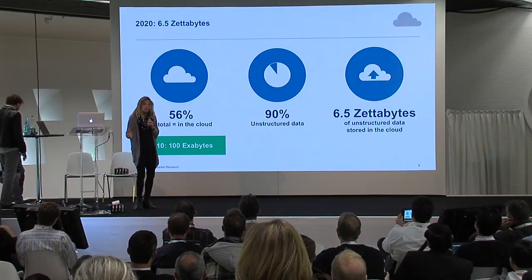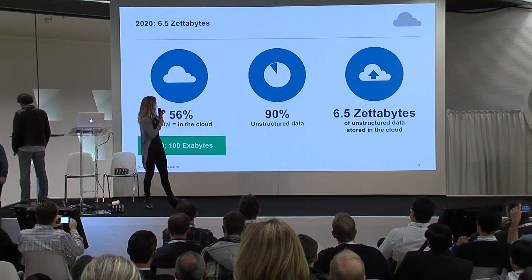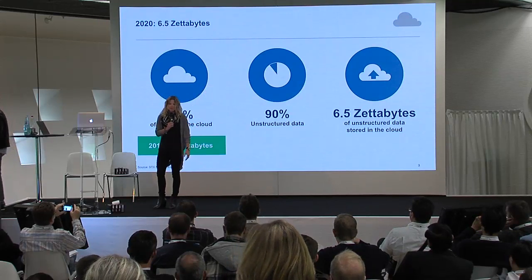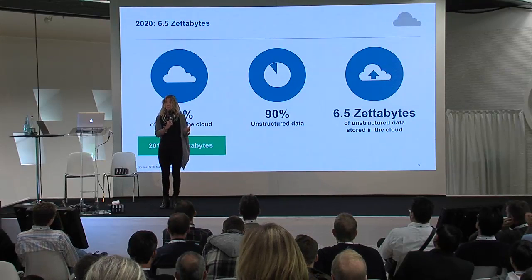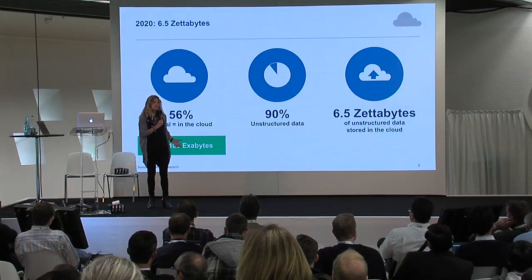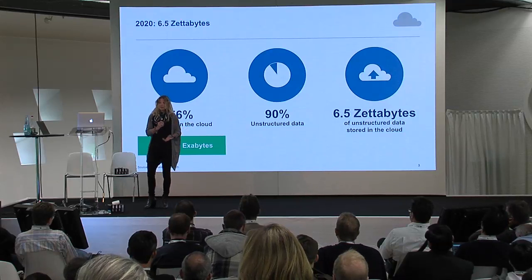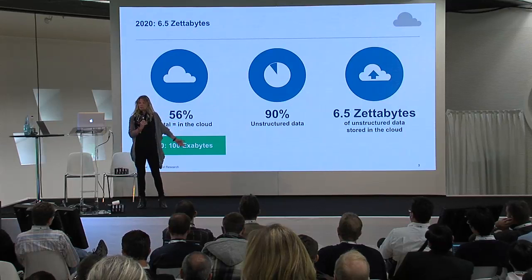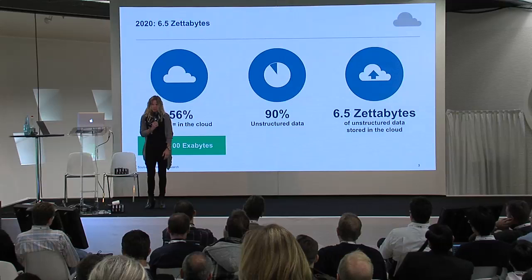So why are we so focused on object storage? Kinetic is all about object storage. If you start with some pretty standard industry numbers about the zettabytes of data that are going to be created in the years to come — 44 zettabytes is a fairly common number in the year 2020 — and then assume that about a third of that is probably valuable to companies if you can store it, you're at 13.3 zettabytes. If you put 56% of that in the cloud, which is the forecast, you're at 7.3 zettabytes, and 90% of that is unstructured. It's object data.